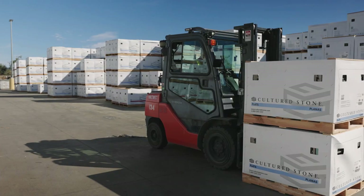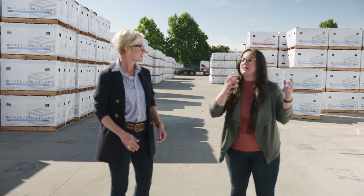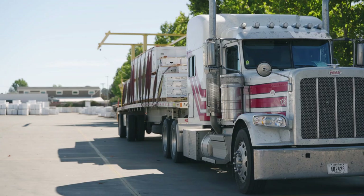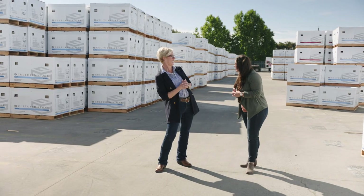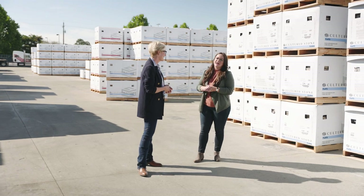The final stop is the shipping department, where finished product moves from quality control to the inventory lot, gets packaged up, and is shipped on trucks all over the country. Carrie reflects on the tour: being able to share the behind-the-scenes story with clients makes it a richer experience. It's one thing to show a product, but another to tell the story behind it — and that ultimately creates a richer home for those who live there.